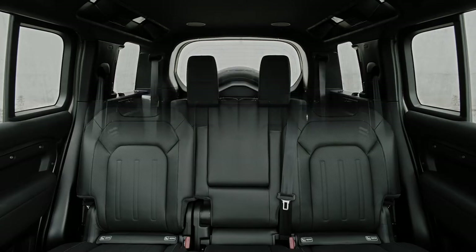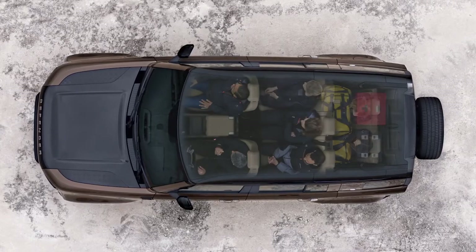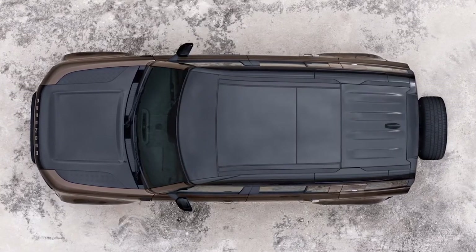Alternatively, in the 110 you can specify plus-two seats for the rear — you can't have these with a jump seat. And of course, the rear seats all fold flat to give you a large, practical load space.